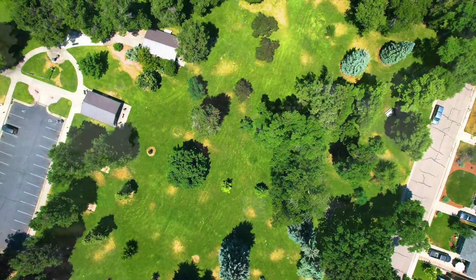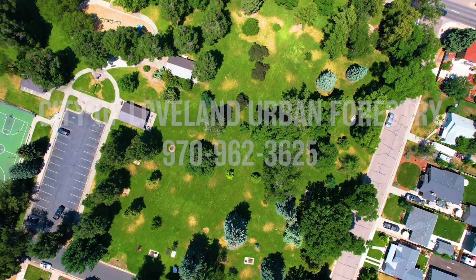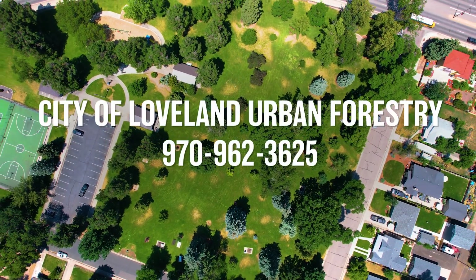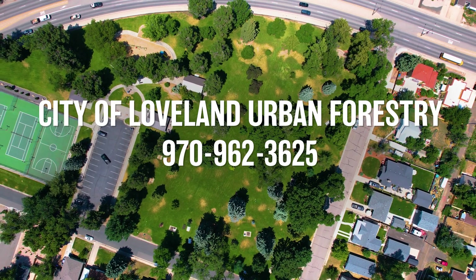Even though there is no quarantine in the state, we encourage residents to not move contaminated wood where further spread may be accelerated. If you are concerned about an ash tree located on public property, please call the City of Loveland's Urban Forestry Program at 970-962-3625. Thank you for helping us keep Loveland safe and beautiful.